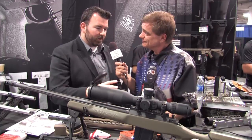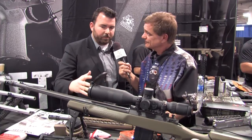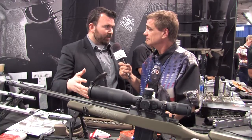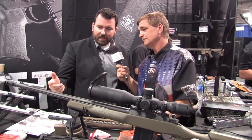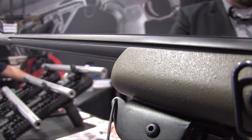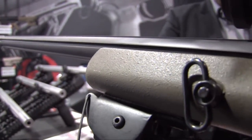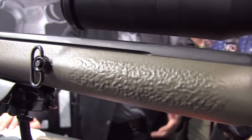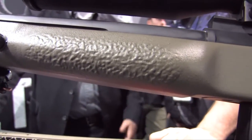Another neat thing that kind of worked out throughout this as we were developing it — we were talking about threaded barrels because we make suppressors as well. We want to offer that as an option. So in doing that, we started playing around with our competition compensator that we've made for the AR-10 platform. We threaded the barrel for that, put our competition comp on it, and it is amazing the difference that it makes.